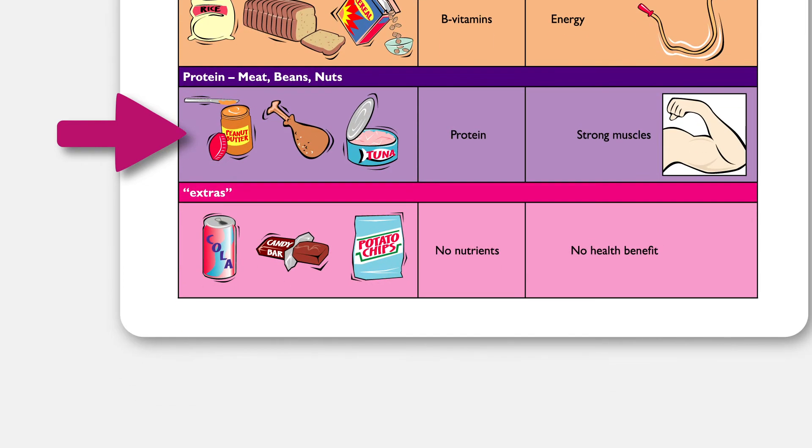Lastly, the main nutrient for foods like chicken, beef, fish, beans, and nuts is protein. Our body uses protein to keep our muscles strong.